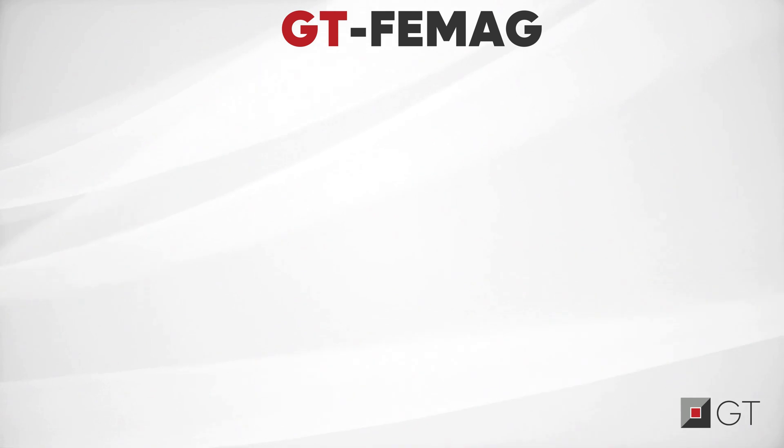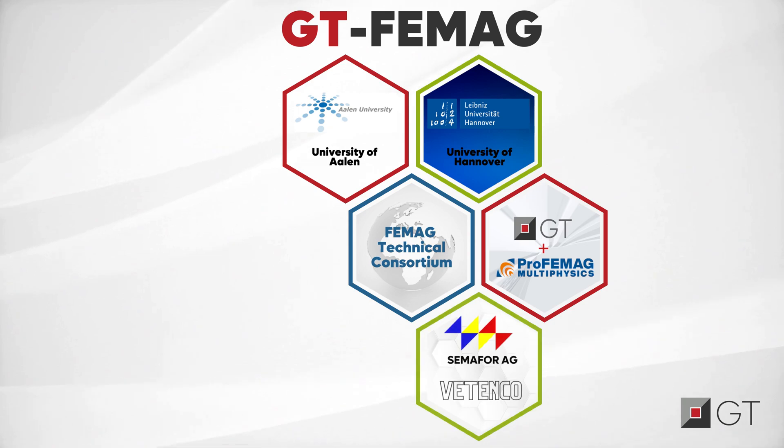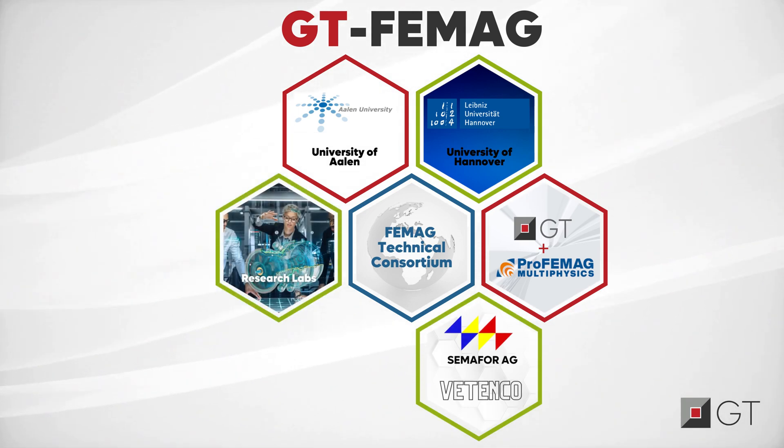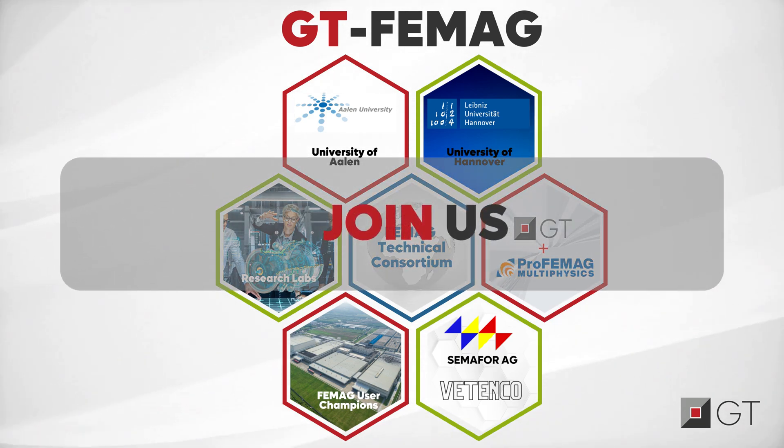To foster a community-led product development for GTFAMAC, we have formed a technical consortium. We welcome all leading organizations to join us and explore the latest motor modeling techniques. Are you ready to be a part of this all-in-one approach?